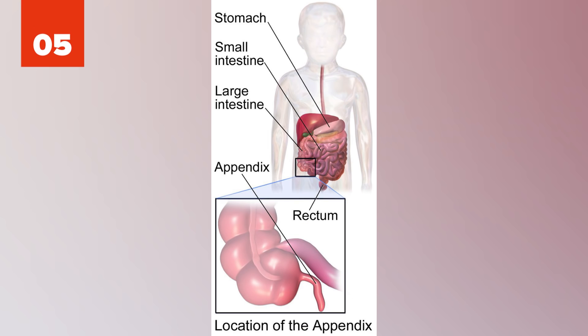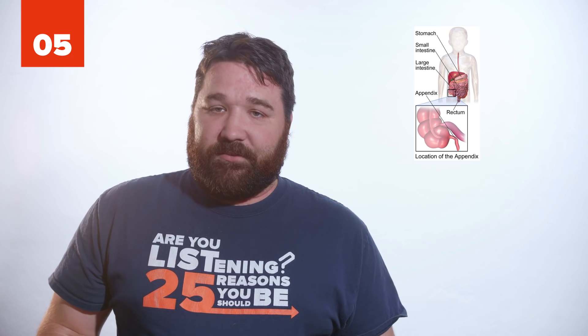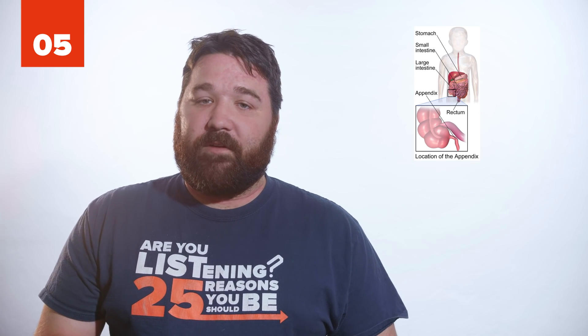5. The appendix is a commonly known vestigial organ that hangs off the large colon. It was once used by our ancestors to digest food. While it has been largely considered useless by scientists, recent studies have shown it provides a safe haven for bacteria to stay before repopulating the gut.